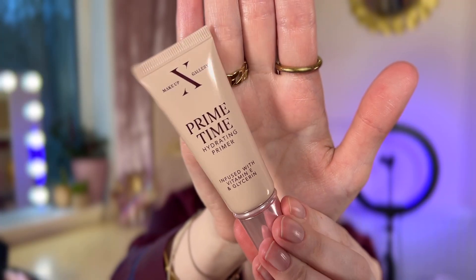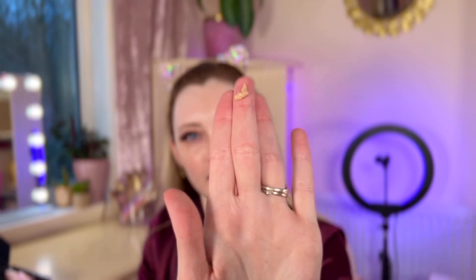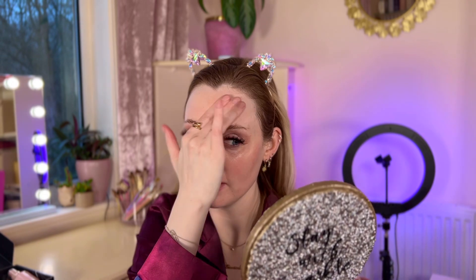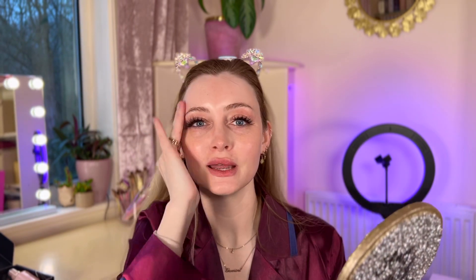The first thing is this Primetime Hydrating Primer. It says it's infused with vitamin E and glycerin. It actually looks kind of foundation-coloured and kind of smells like that foundation as well. It feels very light and it does feel hydrating — a really nice texture, very smooth. It feels like it's gliding into the skin but also filling in some pores. It does look quite nice on the skin. So far I'm really enjoying it. It's a really nice primer. It doesn't smell strong on your face and I feel like this has given me a nice little glow just to start with.